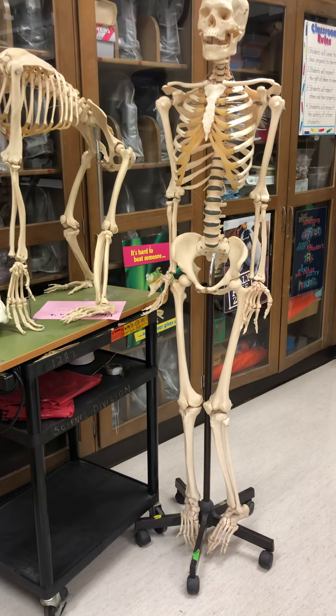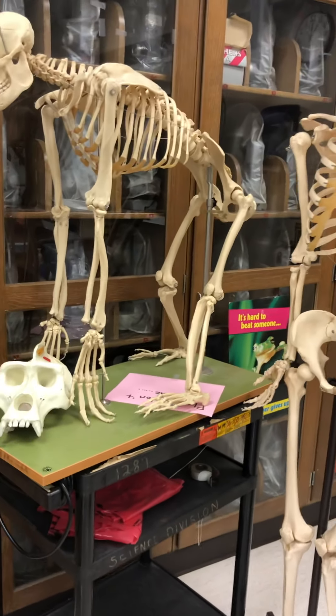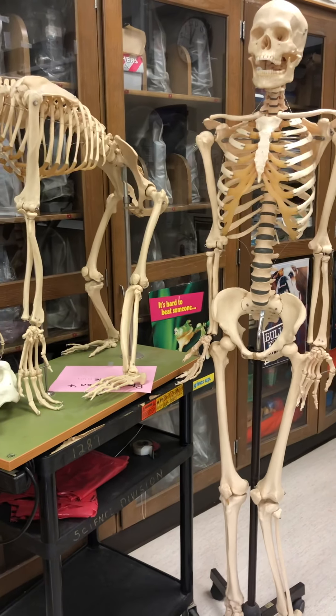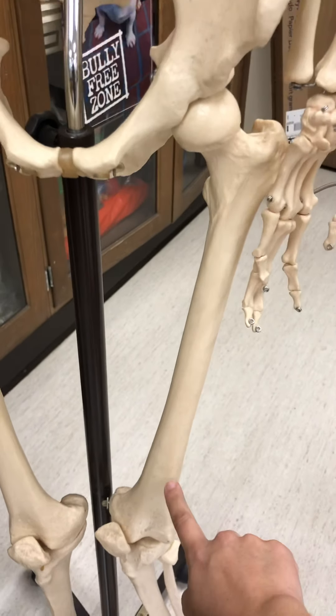We're talking about how humans and chimps are built differently, and most of this is going to focus on why humans walk bipedally on two feet and chimpanzees are quadrupedal, or walk on all fours. The first thing we're going to look at is the longest, strongest bone in the human body: the femur bone.